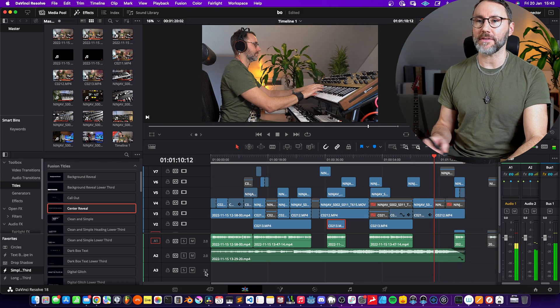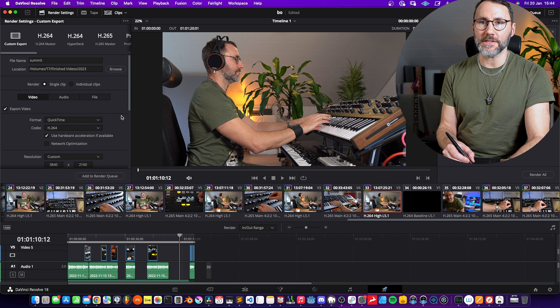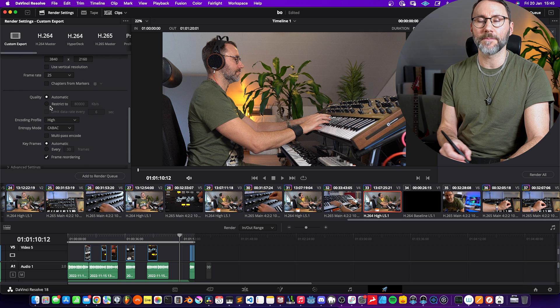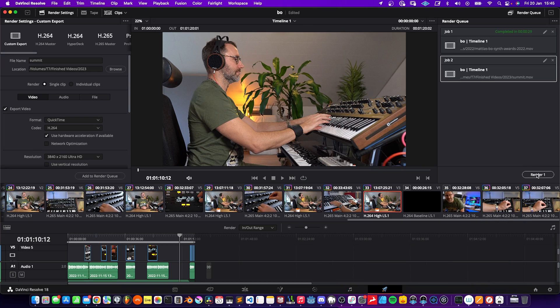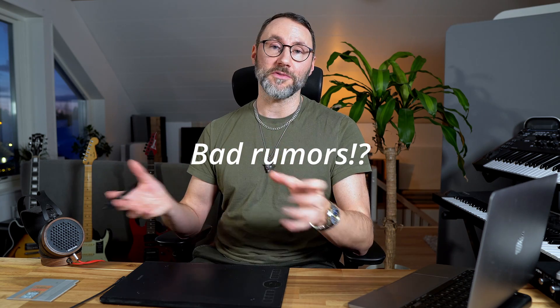Let's take this as an example — it's a one minute 20 second video. Going to the export screen, QuickTime H.264, 4K resolution, 25 frames, restricted to 80,000 kilobits per second. Adding to the render queue and pressing render — we are done in 29 seconds, the same as the previous export.